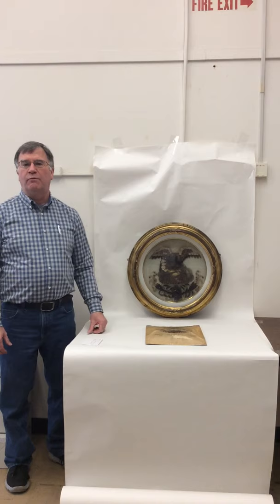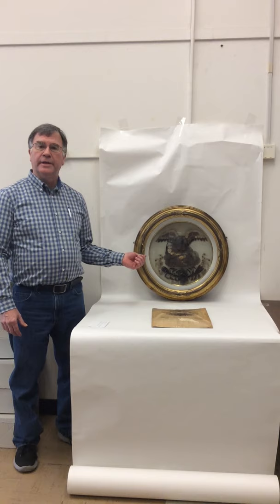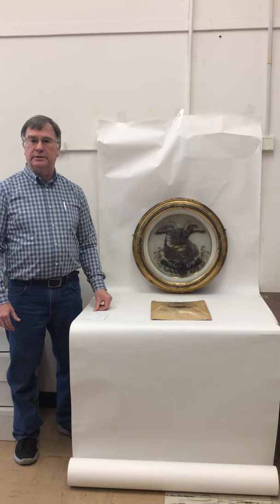It's a human hair picture. You might ask yourself, what is a human hair picture? It's simply a picture or decoration, ornamentation made out of human hair. This one we call the Lincoln hair picture because it features the hair of President Abraham Lincoln, his wife, his first cabinet, and also members of the U.S. Senate.